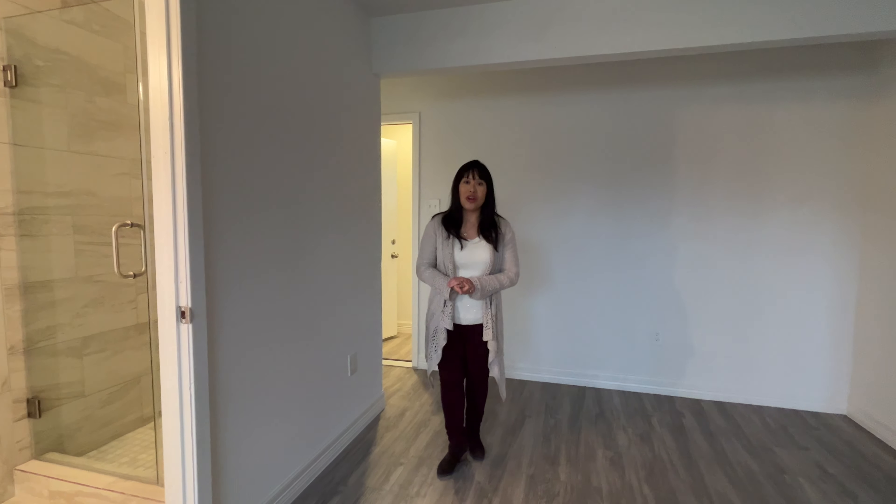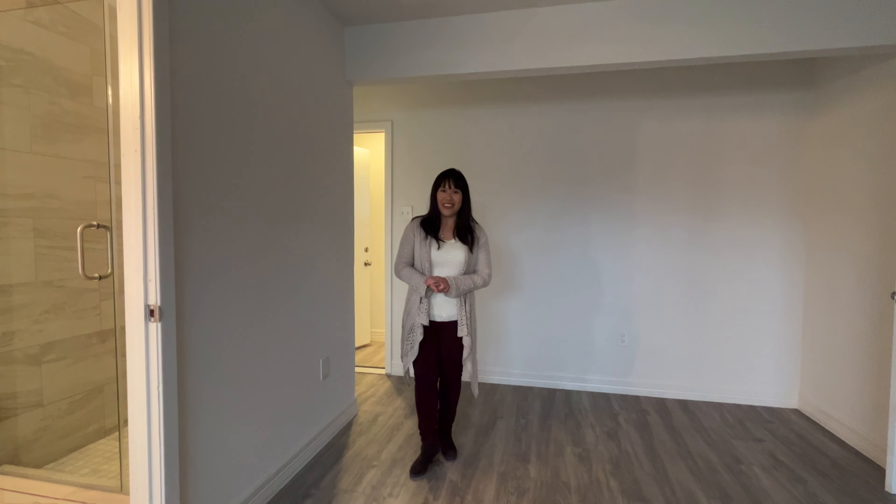This home is for sale, and if you are interested, please reach out to your realtor or to me. Thank you for taking this tour.